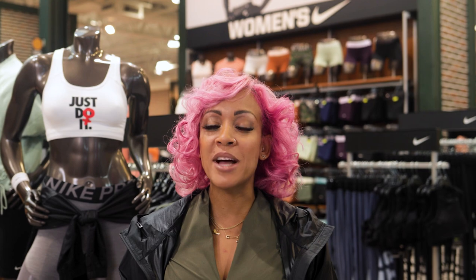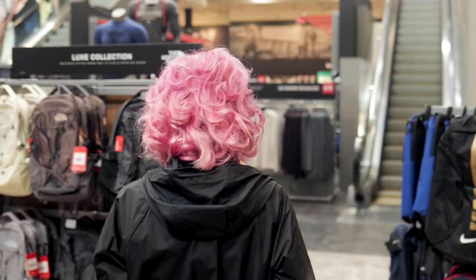Every day it's my job to help the best athletes in the world find their look. Today I'm helping you and your teen find their best look for back to school. Come on, let's go.